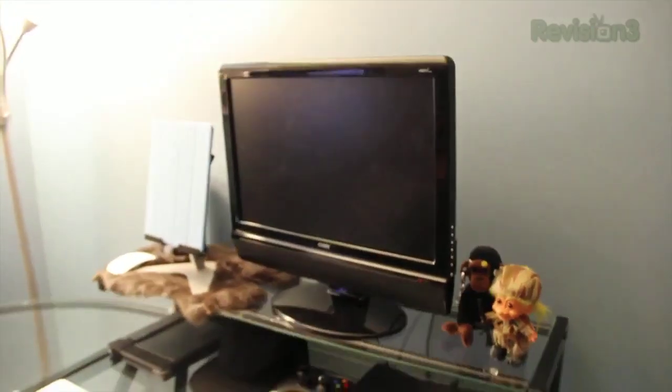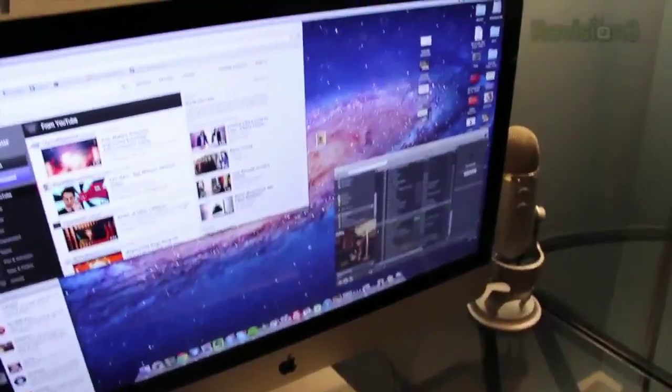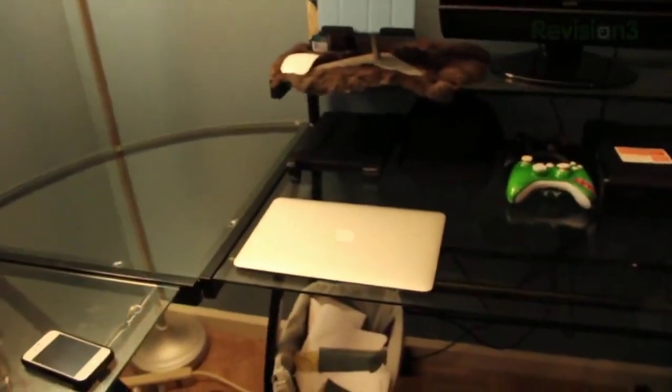Over here, the star of the show is the 27-inch iMac. I love this computer, it's so nice. But still, my favorite computer of all the Macs that I have is the MacBook Air — it's definitely my favorite.